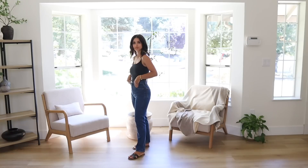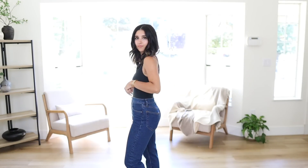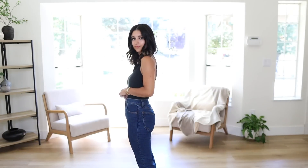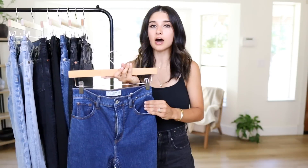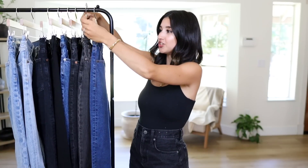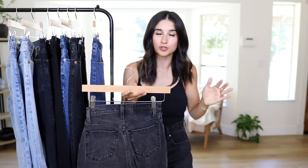These are very stretchy compared to all the other jeans I'm sharing today, so they're very comfortable. I still have the tag on because I really like them and think they're a great pair of jeans. If you love how they look, I think you'll really like them. I just don't love them enough to keep them considering how many denim jeans I already have — though I'm really considering keeping these even though I totally don't need them.